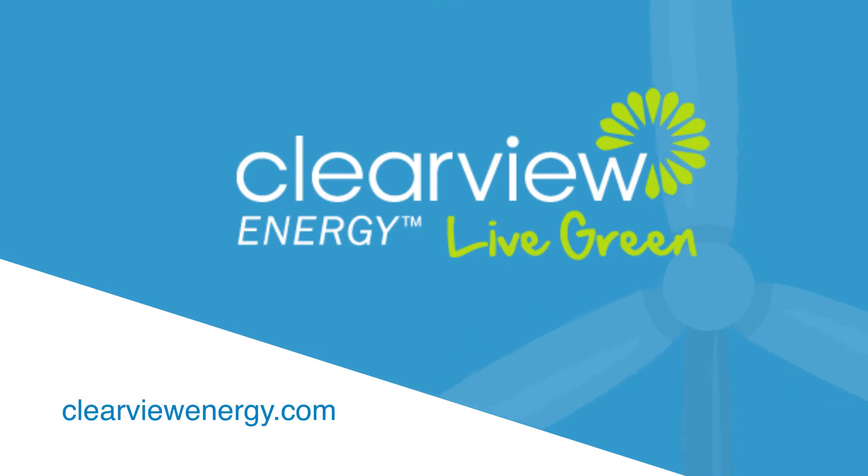Greensters is brought to you by Clearview Energy. Visit ClearviewEnergy.com to power your home with 100% renewable power today. Clearview Energy — live green.